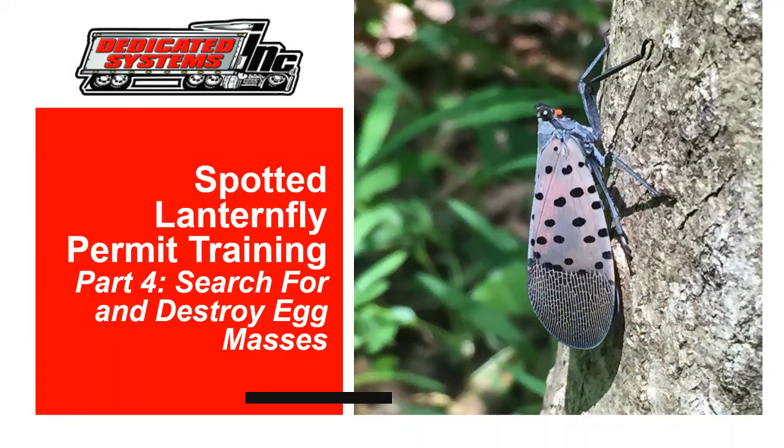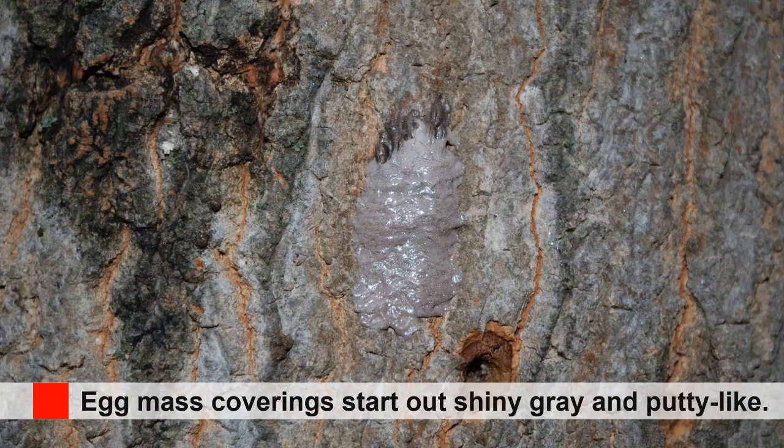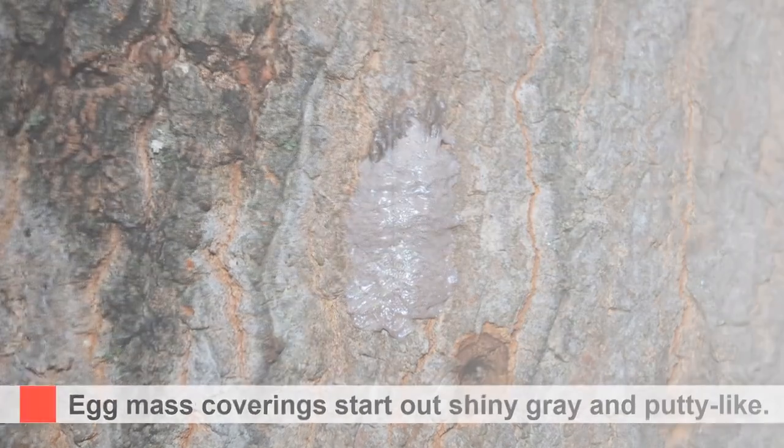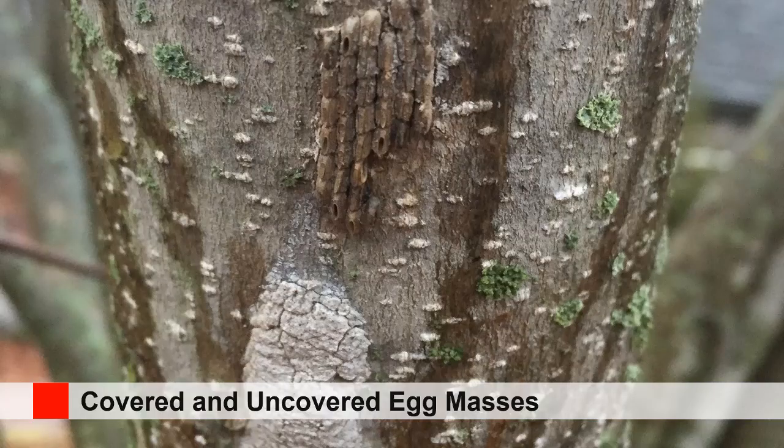Part four is search and destroy the egg masses. The Spotted Lanternfly lays columns of eggs side by side — there can be as many as 30 to 50 eggs per mass, and the overall length of the egg mass is usually about one inch. Always remember that egg masses and adults pose the greatest risk for hitchhiking. The female covers the eggs in a gray putty-like covering — at first it is shiny, but then it dries and cracks over time. Females may not cover all eggs.